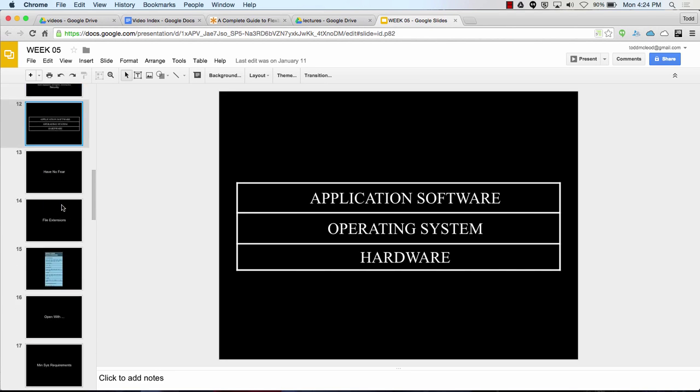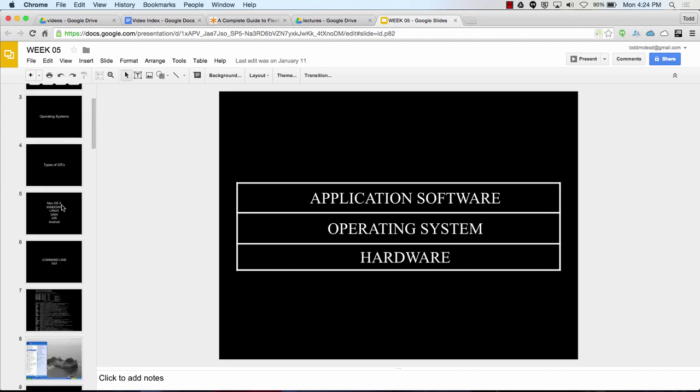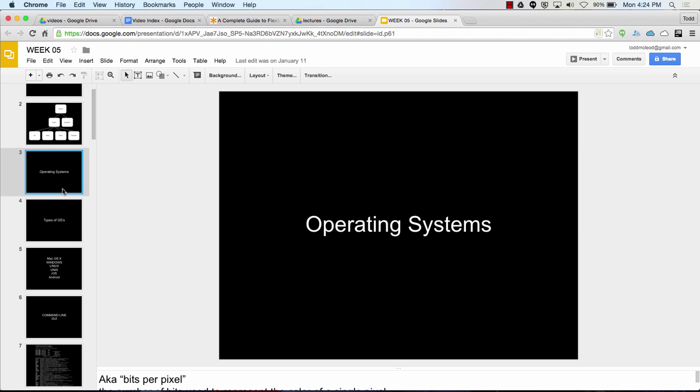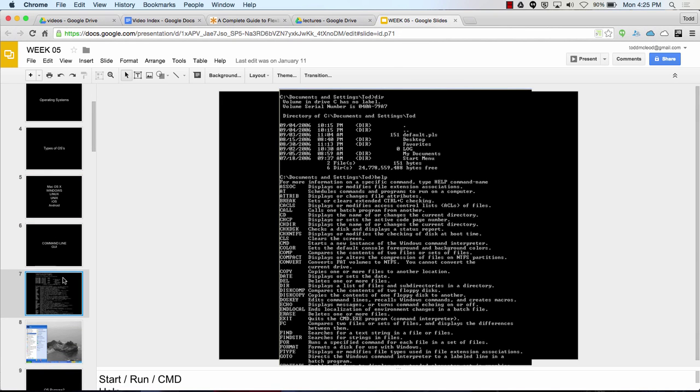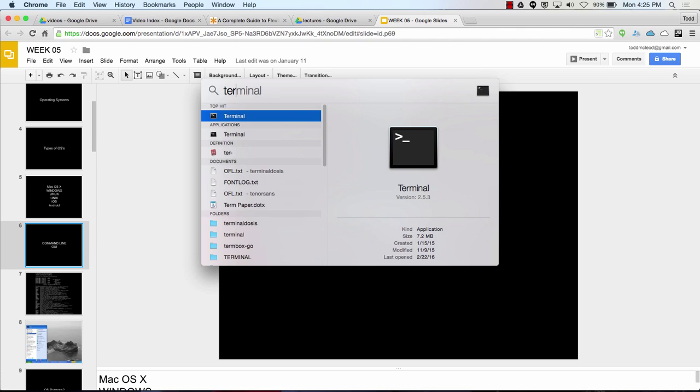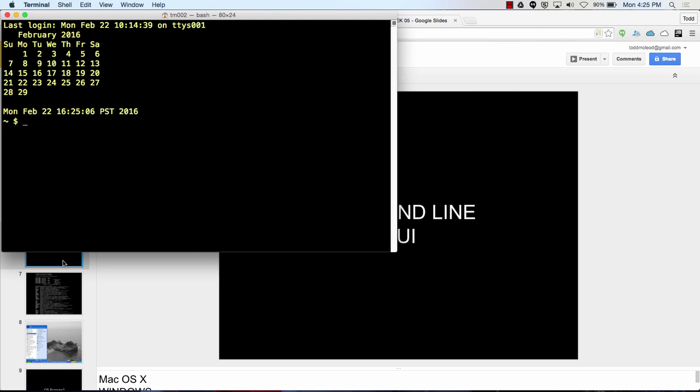We talked about the command line and graphical user interface. The command line is the old way that we interfaced with computers. With the command line, we didn't have graphics — you just enter commands, like print working directory or list what's in that directory.